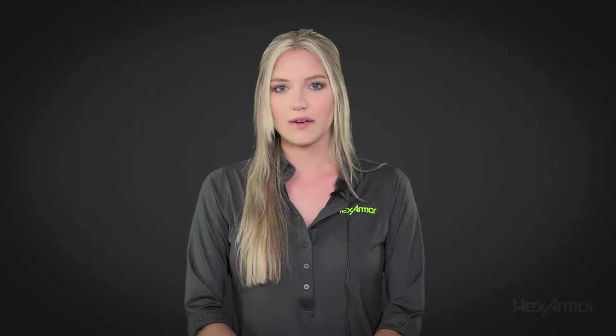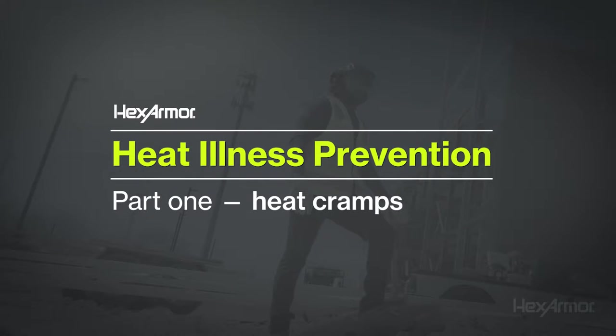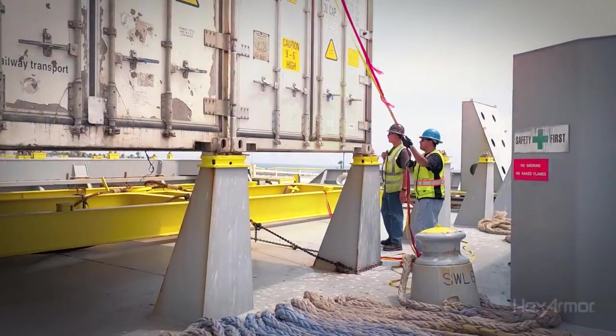When temperatures rise, workers everywhere can be in danger of heat-related illness. Whether you're indoor or outdoor, heat-related illnesses should be taken very seriously.